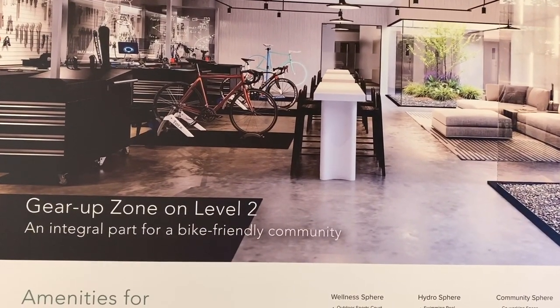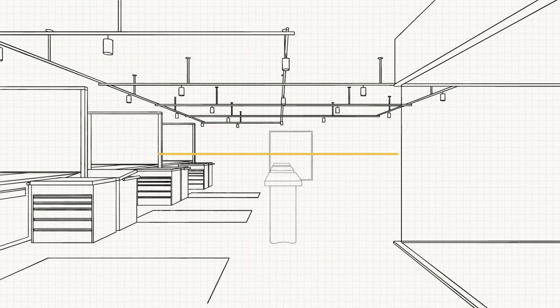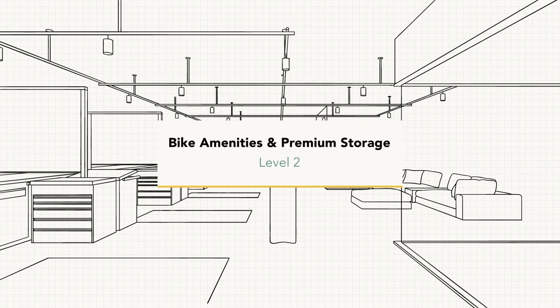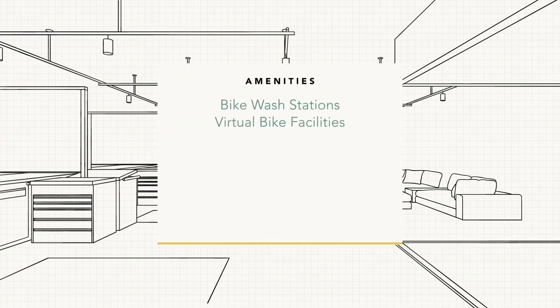Concord Metrotown's first phase, Skypark, is uniquely designed with the growing bike community in mind. Something being included in this building is called the Gear Up Zone, located on Level 2. This will feature a gear room with bike loop, a virtual bike room, gaming lounge, and bike storage.